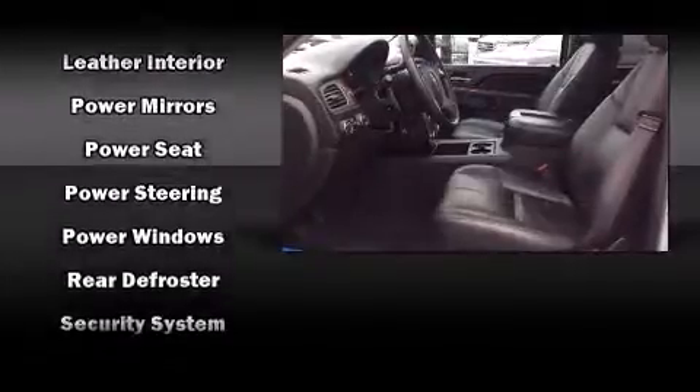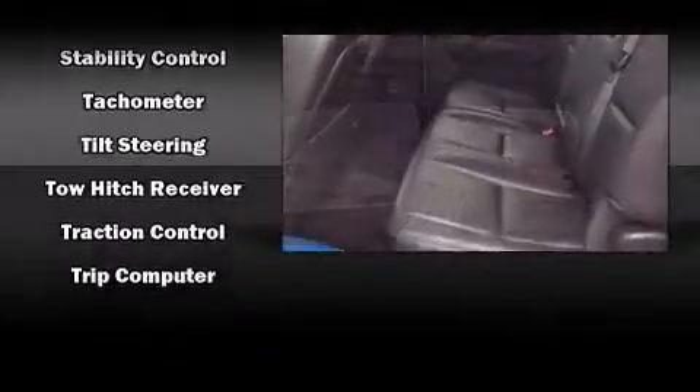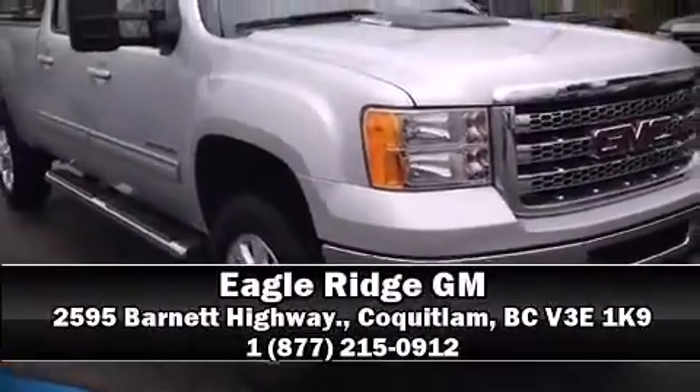No matter how challenging the driving conditions, this vehicle has achieved certified pre-owned status by passing GMC's rigorous certification process. Our team is professional and we offer a no pressure environment — come on in and take a test drive.